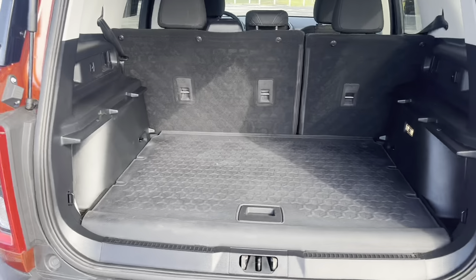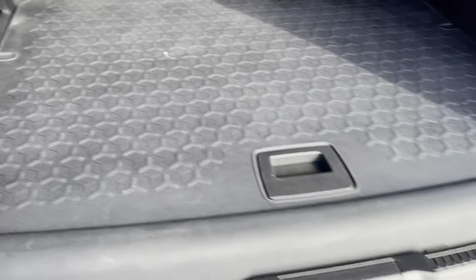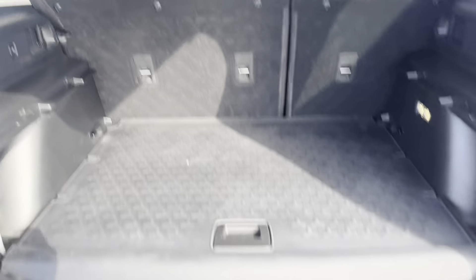Here's the space in the back — you've got plenty of space. You have this mat right here which is going to keep everything nice and clean, easy to wash out. Those seats will lay down completely flat.